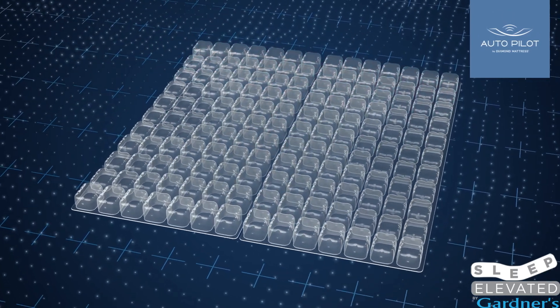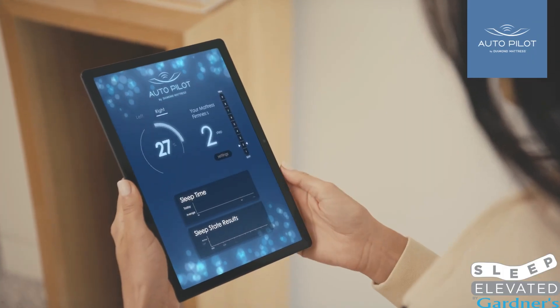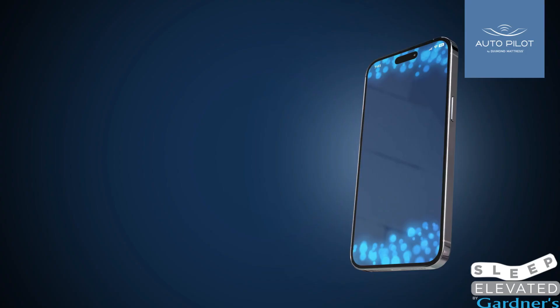It includes over 80 individual SmartCells and uses thousands of algorithms to provide the perfect combination of comfort, allowing you to wake up feeling refreshed.